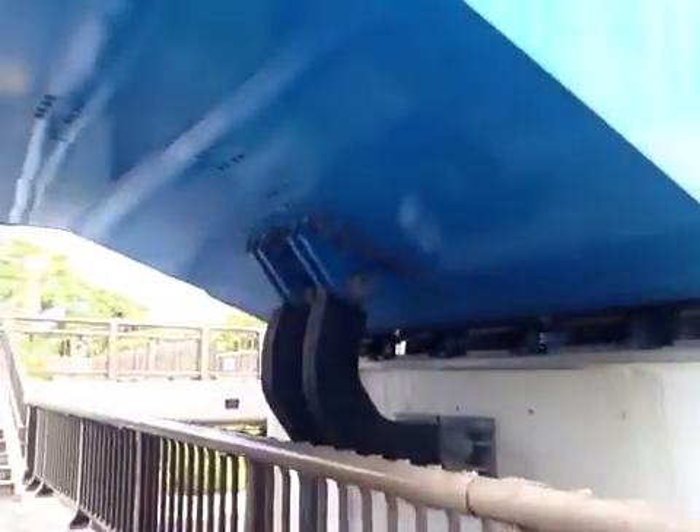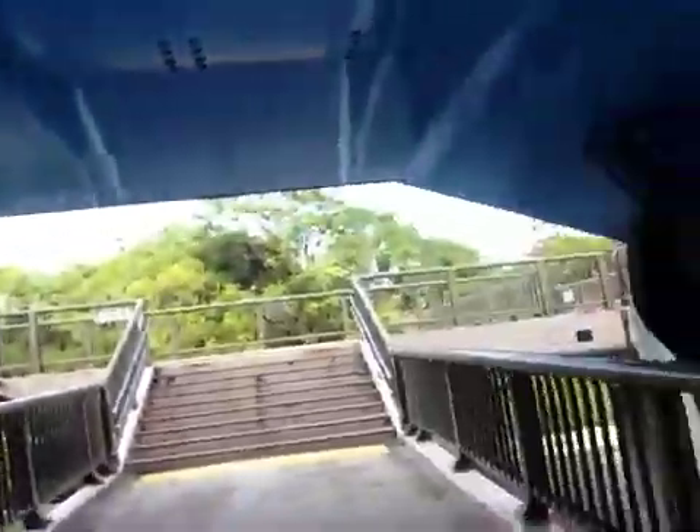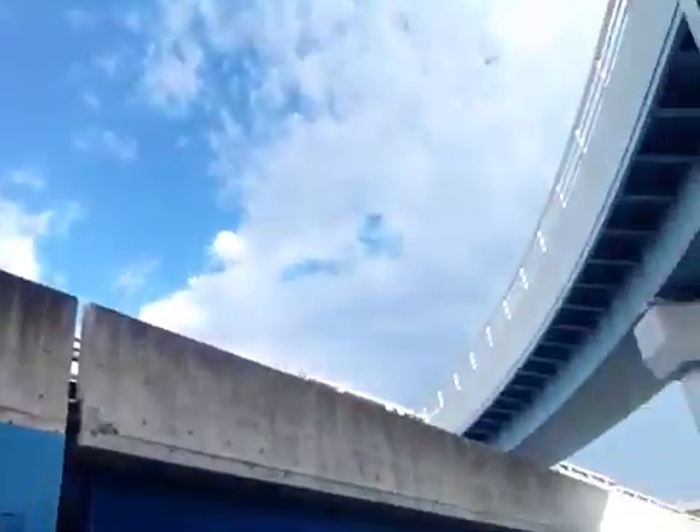And you can see right here that these are large dampers and springs. The tracks will actually shimmy and move and wiggle if there is an earthquake. And there is a shimmy room between where the pieces fit together.